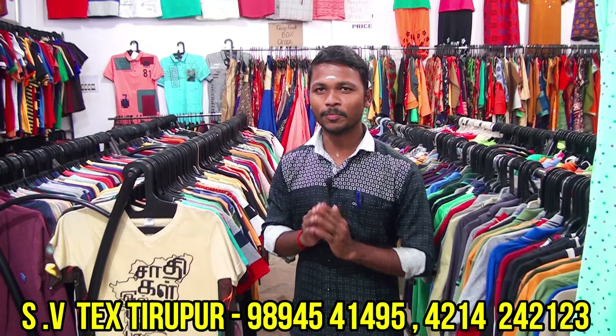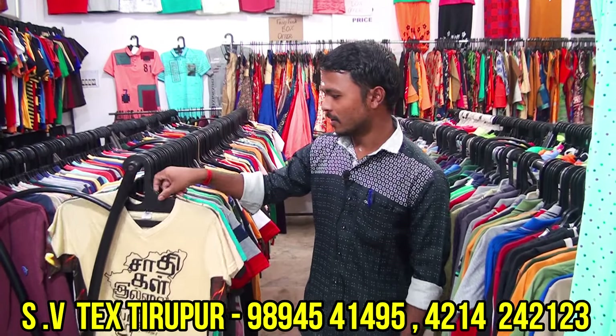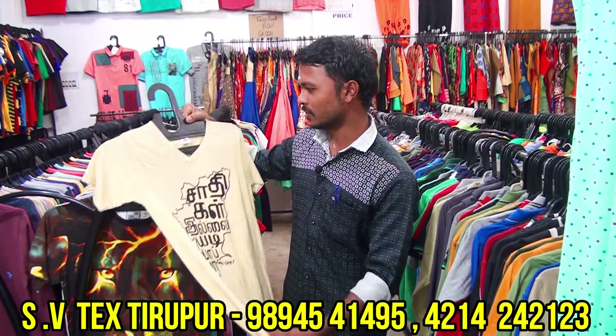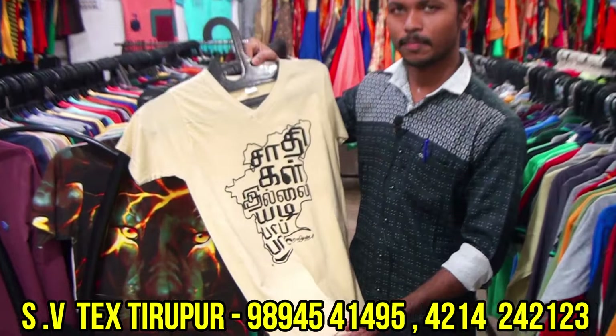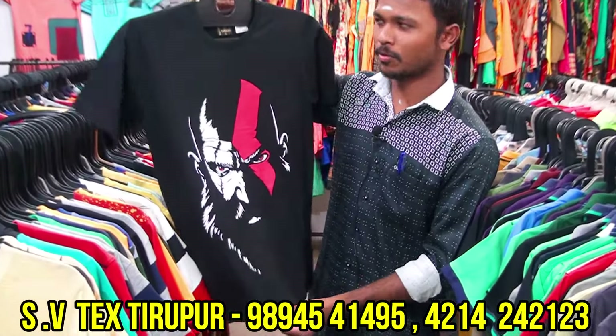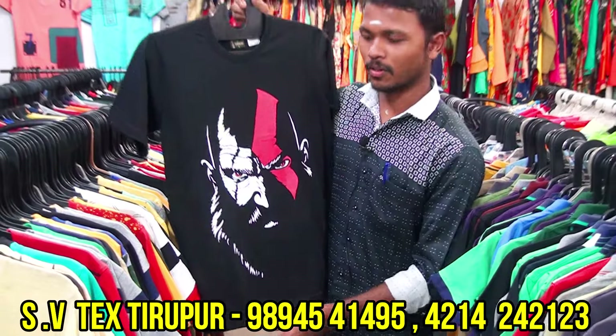We are going to buy T-shirts. Starting price is ₹70. Next, round neck T-shirt — this is in the ₹150 range.